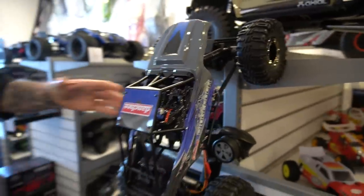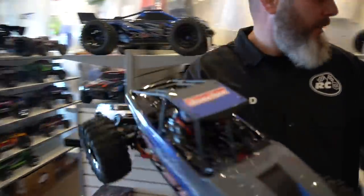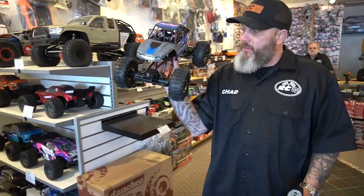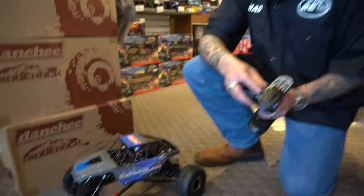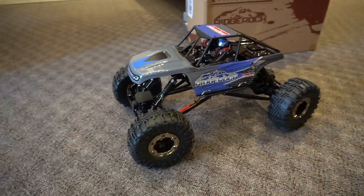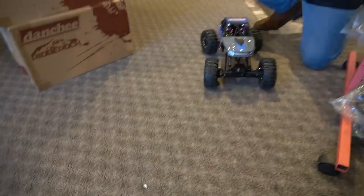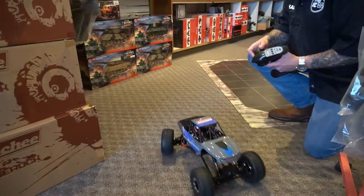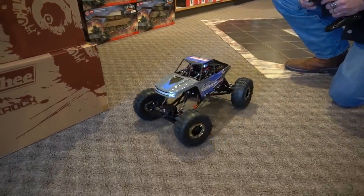This one here is actually our number one seller in the store. This is the Danchi by Red Cat. For the price point it's one of the least expensive crawlers you have, but it's one of the most capable. It's got front and rear steer, so you can do coordinated steer or crab walk with it. The most impressive thing for the price point is how well it articulates. I'll give you an example of that here.